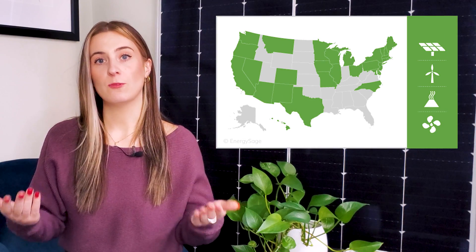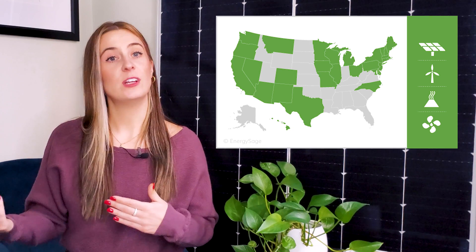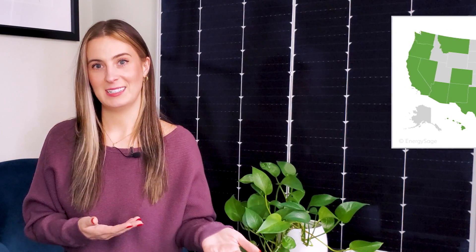Many states now have renewable portfolio standards that require utilities to meet a set percentage of renewables that often increase over time, or else they pay penalties. Some municipalities even have clean energy policies for commercial buildings, so now is the time to go solar.